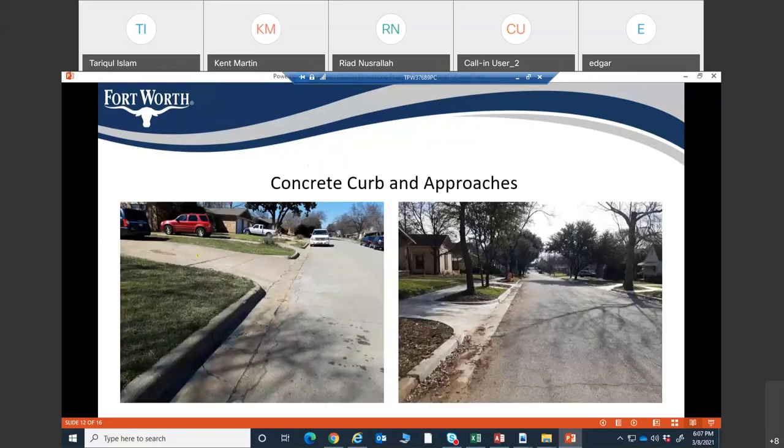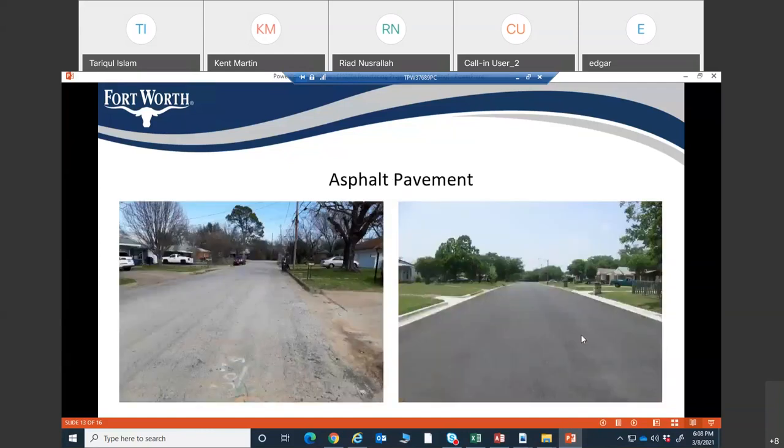Here are a couple of examples of the scope of work. On the left side of the screen you can see damaged driveway and curb and gutter. Those will be replaced. After completion of the contract, on the right side of the screen, you will see what the street is supposed to look like. Similarly, the left side shows the existing condition of the asphalt street, and after paving is complete it will look like the right side.